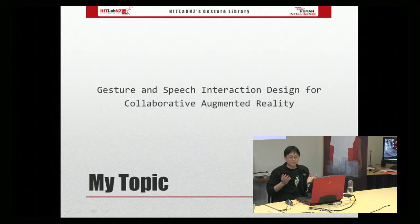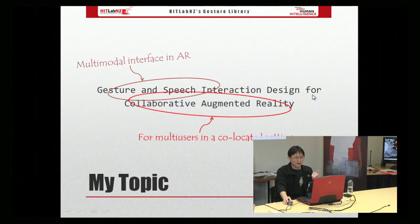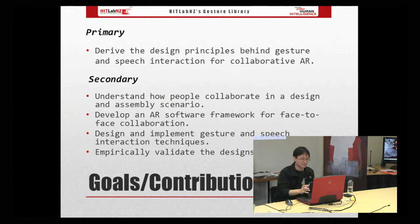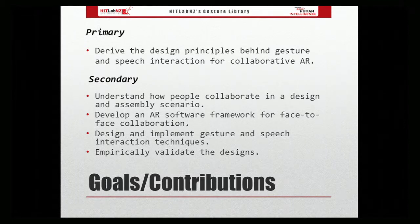After about 18 slides of motivation, here is my thesis title: Gesture and Speech Interaction Design for Cooperative Augmented Reality. What it means is that I'm looking into multimodal interface in AR, focusing on multi-users in a co-located setting. My goal is to derive the design principles behind gesture and speech interaction for cooperative AR.